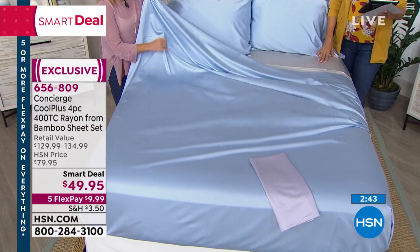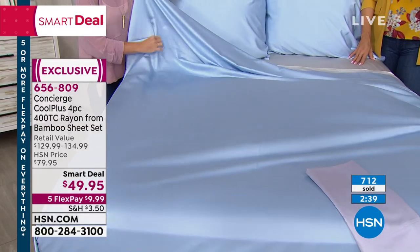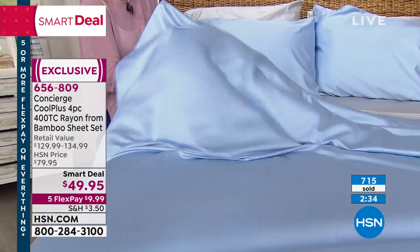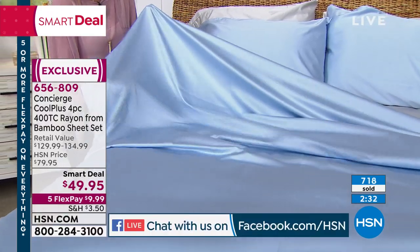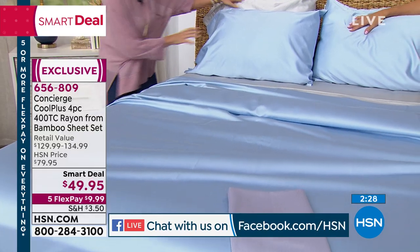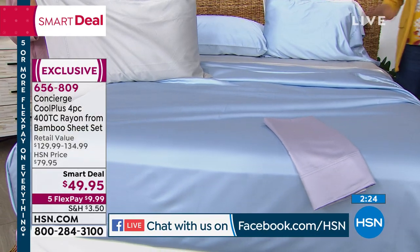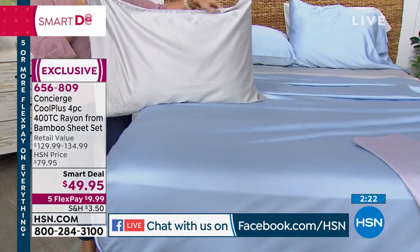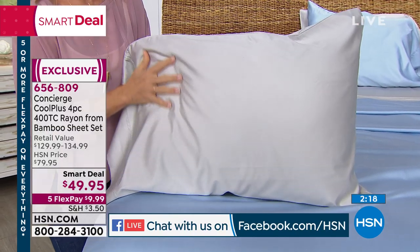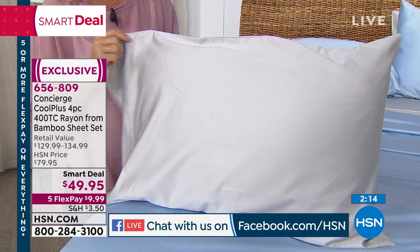If you're just flipping through the channels, I want to say a big thanks to Karen on Facebook. With the clock on the screen, this being the very first airing ever of this brand new Cool Plus rayon from bamboo sheet set with 400 thread count — all colors available, all sizes, but they are going quick. And I'm so happy you guys are responding. If you're on the fence at all, use the flex payment and get them home and sleep on them, because they're different. They really are different.